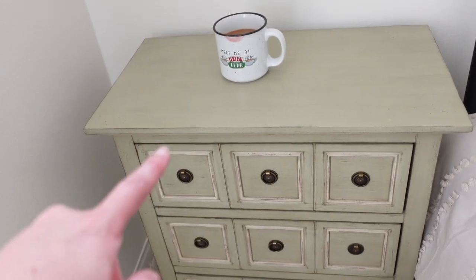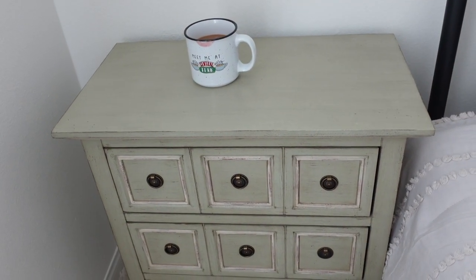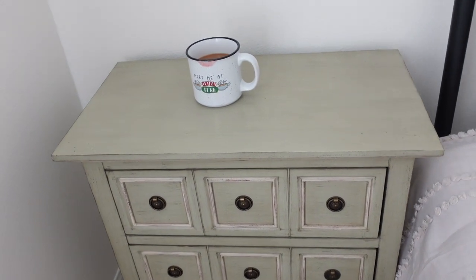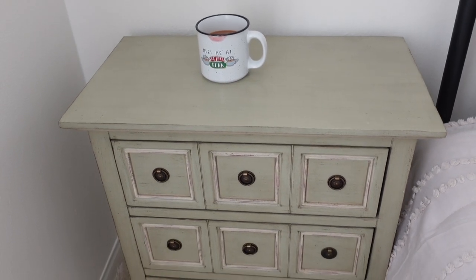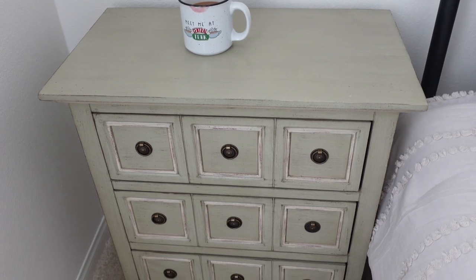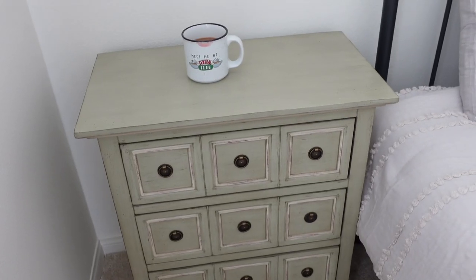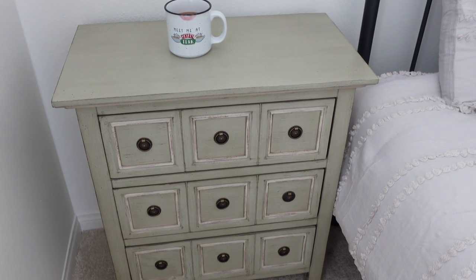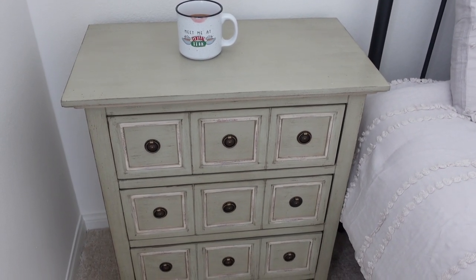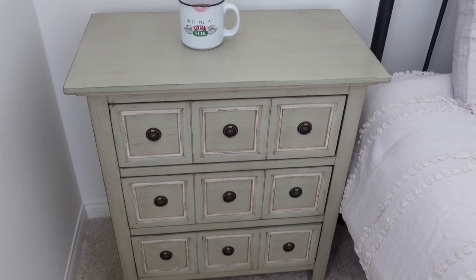Moment of truth: I really don't like the color of these side tables at all. When I saw them on Facebook Marketplace I swear they looked tan, but once I got them in here I realized they look green, and that does not go with my vibe in here at all. I think I'm going to paint them gray — let me know in the comments if you think gray, or if I should leave them alone.